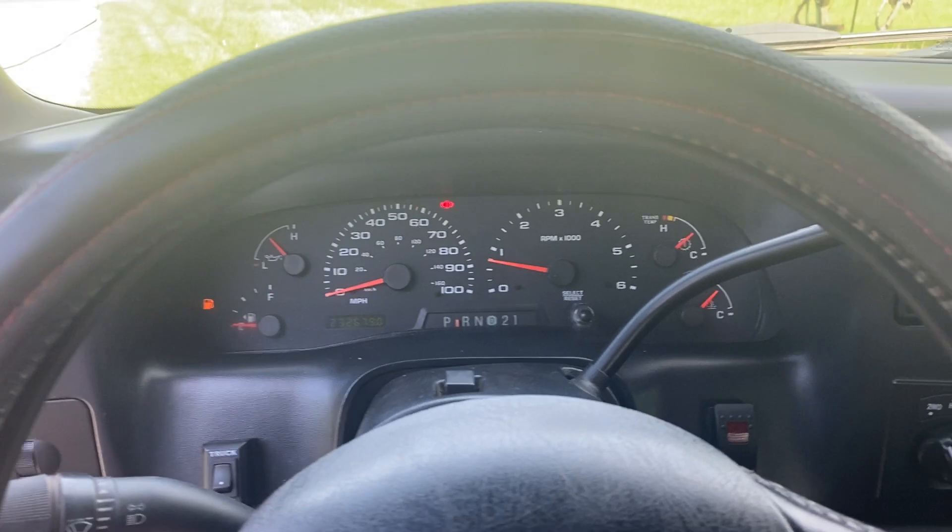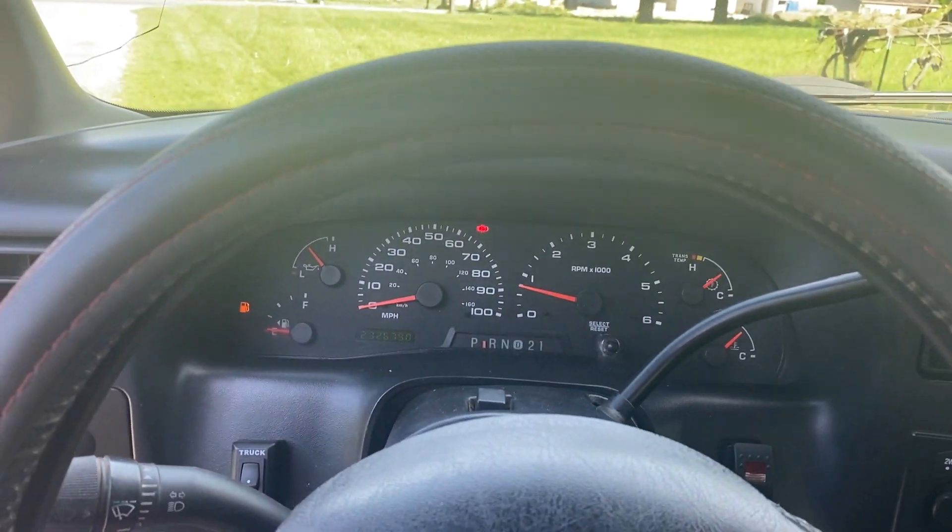Real good truck, real clean truck. Does have a rebuilt title. That was from a theft recovery many, many years ago.